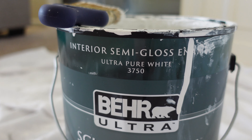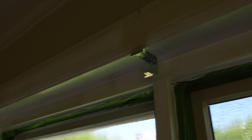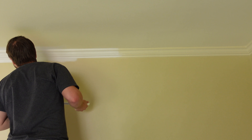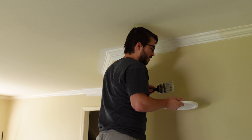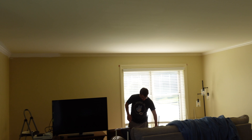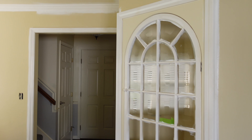I then used interior semi-gloss ultra pure white by Behr to paint all of the trim — the floor trim, the ceiling trim, all the windows, and everything for the built-in, plus the doors. We went through and just started painting all the trim to start. I really just wanted to get the first layer of trim done because I know it needs two coats and I think it's easier to get the first coat out of the way to start the process.